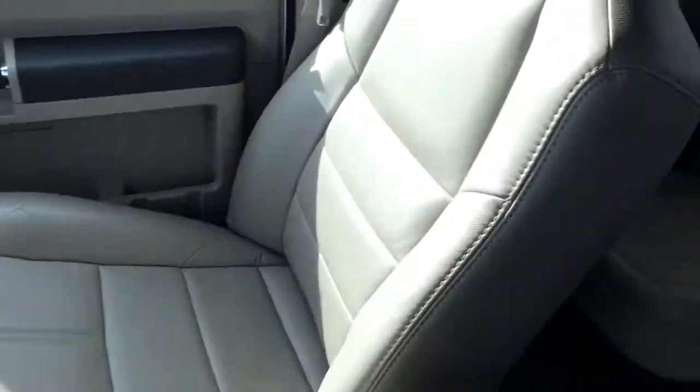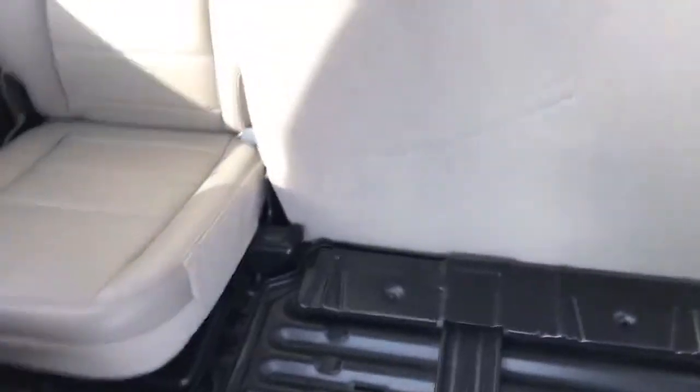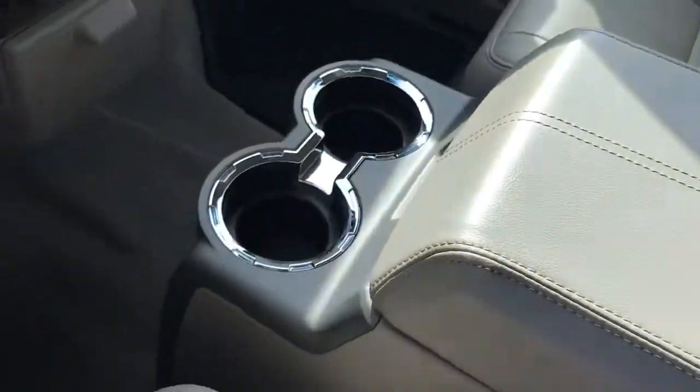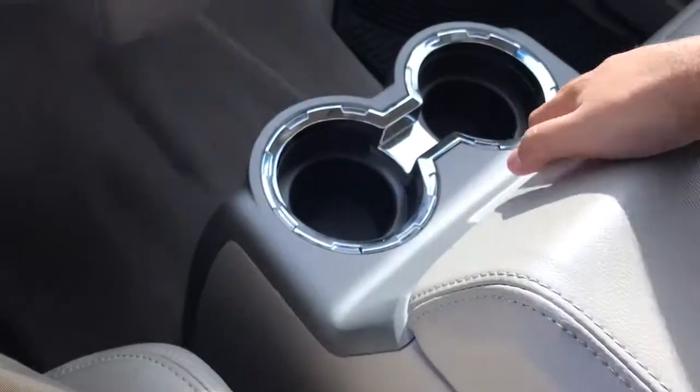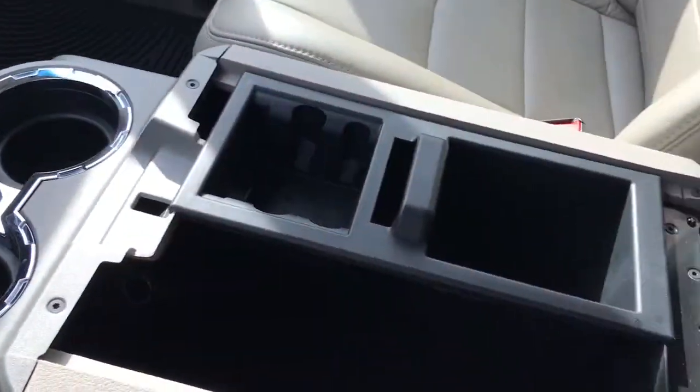Very nice clean truck, no cracks on the leather seats at all. I'll go ahead and put that down for you here. Here's the center console — I actually really like it. Pretty deep center console.